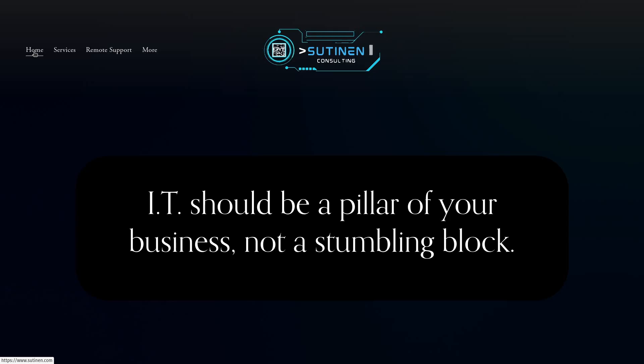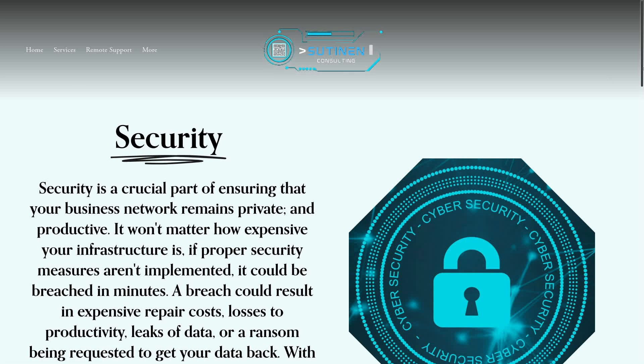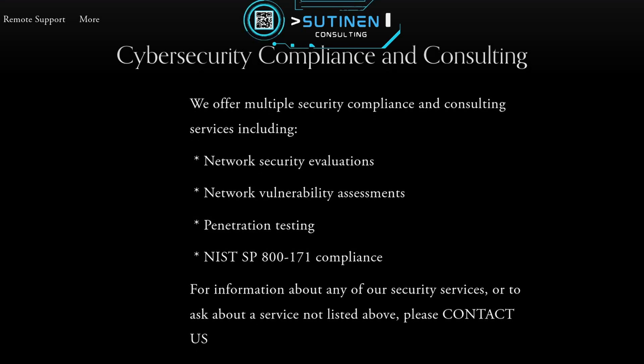This video is brought to you by Sutinen Consulting, my IT service company. If you own or work for a business that needs a privacy-respecting, independent security vulnerability assessment or an ethical hacking test of your IT infrastructure, please give me a call. We do a comprehensive vulnerability scan of your IT systems, provide a report of the findings, and even help your IT guys fix the problems discovered. Sutinen Consulting serves customers all around the United States. Contact information is in the description below.